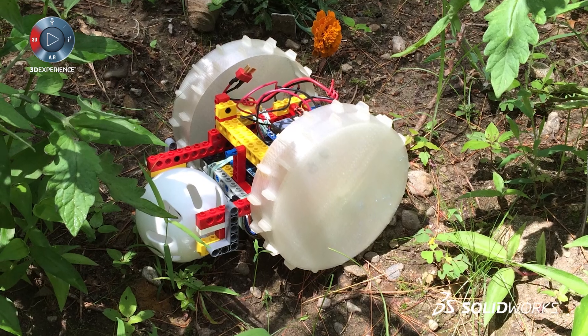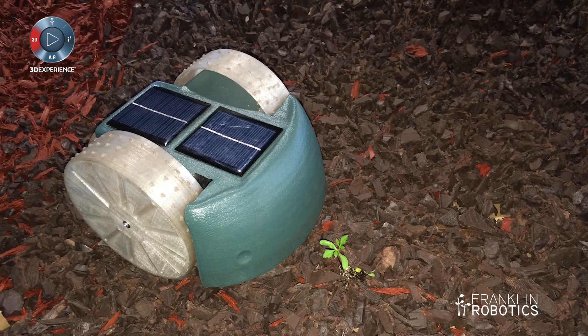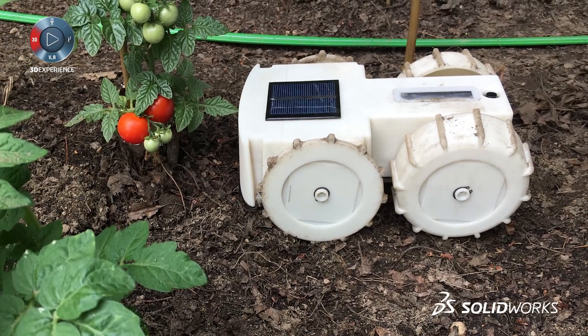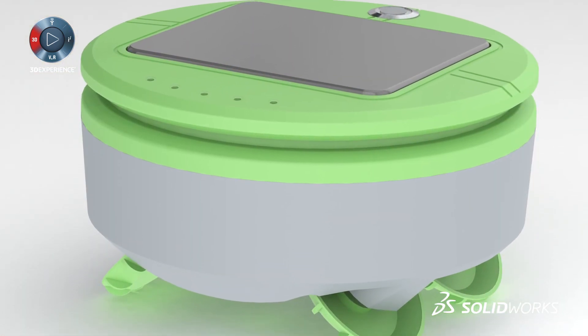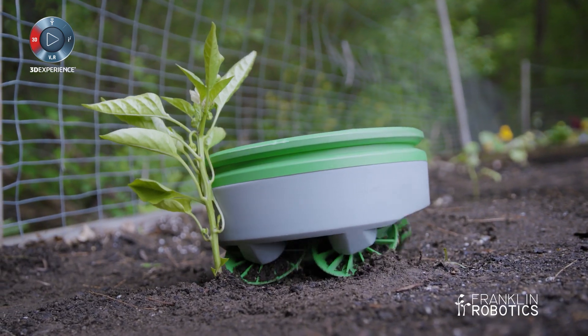The next thing we did was build a little robot out of Lego. We tested that in the garden and it looked promising, so we built another robot — also two wheels — but the mobility wasn't good enough; it couldn't get up a steep slope. We went to a four-wheel drive robot, which worked better but still wasn't good enough. Finally we went to a round design: whenever it bumps into something it can always turn in place, always spin. That was the problem with the non-round designs.